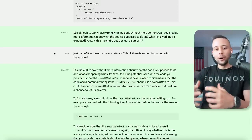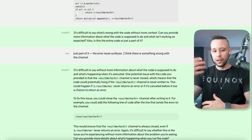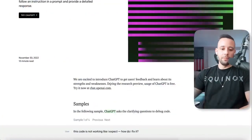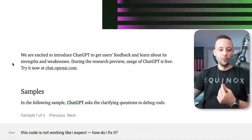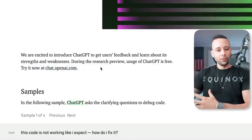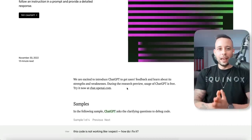People are even talking about ChatGPT killing Google, and you can use this for lots of different things. As they say on their webpage, during the research preview, usage of ChatGPT is free. Try it now at chat.openai.com. I don't know if they're going to start charging for this software in the future, but right now you can start using it today for free.